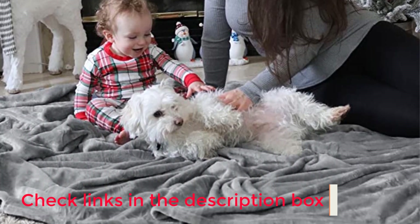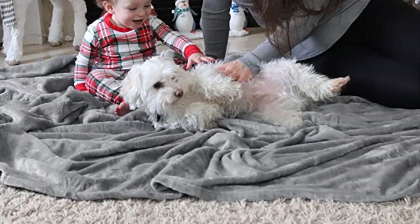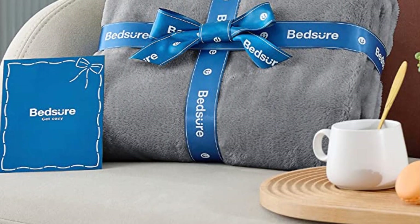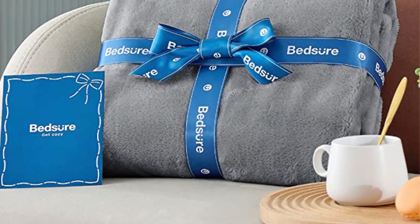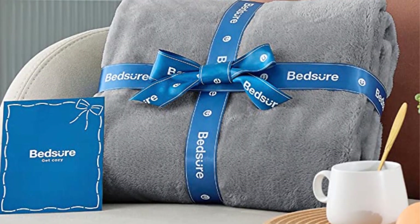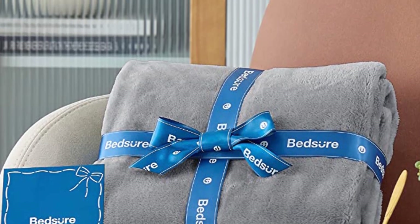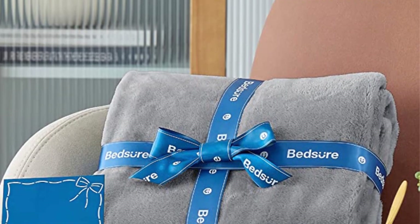However, you may notice some fabric peeling with continued use. Still, the classic fleece texture looks cozy and comfortable in any living space, combining an attractive look and feel for an overall great value. Positives: affordable, highly rated, and tons of color options. Negative: some lint may come off over time.